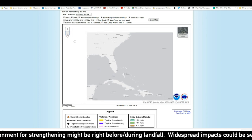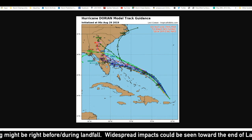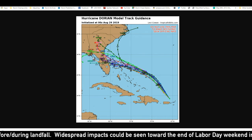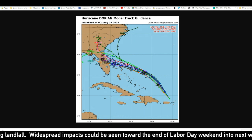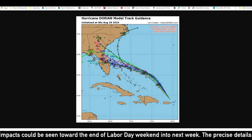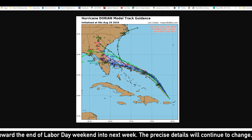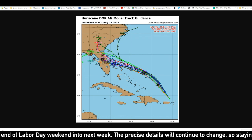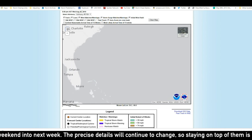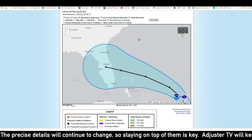Another thing we should briefly note — if these trends continue, we can see that some models have the storm going back into the Gulf, back into very warm waters, and a potential second landfall in Florida or some of the other Gulf states, depending on how far south it goes. We still can't rule out the possibility of the Carolinas either. Anyway, let's get down to the final message of this potential major hurricane making landfall somewhere along the southeast coast of the United States.